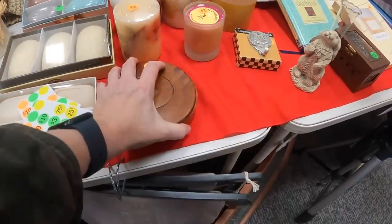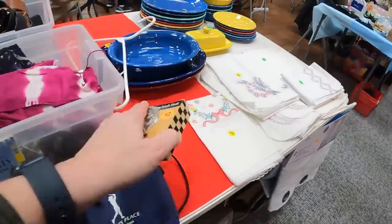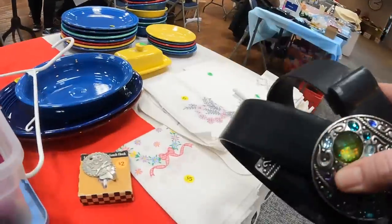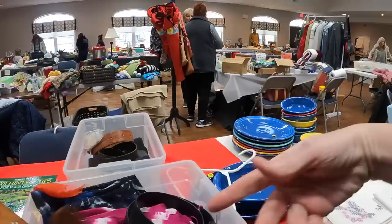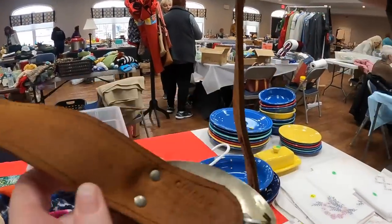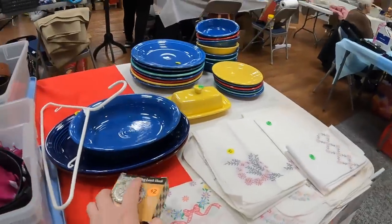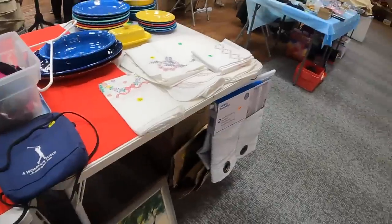Bermuda cedar. I'm going to get this. He's running this table. Chico's. I think I'll come back for that dog leash hook when someone is here.